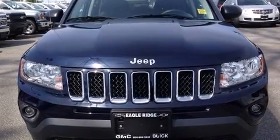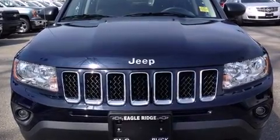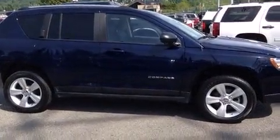You're going to love the 2013 Jeep Compass. It features an automatic transmission, four-wheel drive, and a 2.4-liter four-cylinder engine.